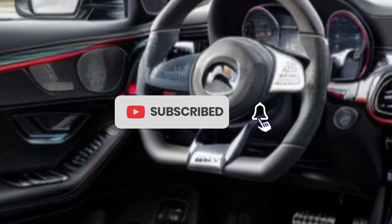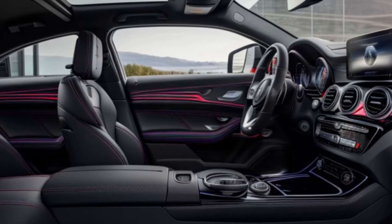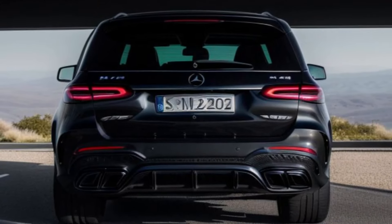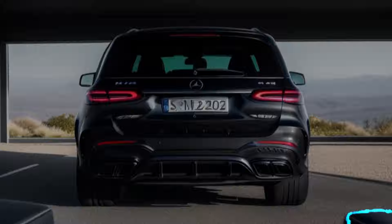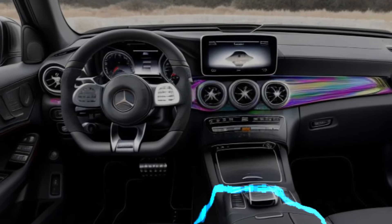The Mercedes-AMG GLS 63 is packed with the latest in automotive technology. The MBUX — Mercedes-Benz User Experience — system offers dual 12.3-inch high-resolution displays, with one serving as a customizable instrument cluster and the other as a touchscreen for the infotainment system.